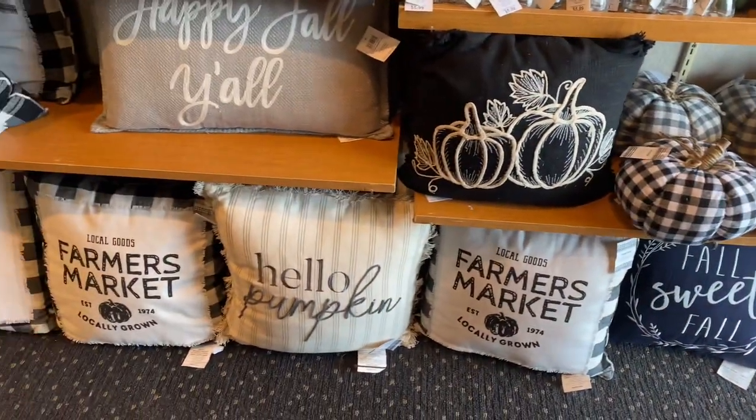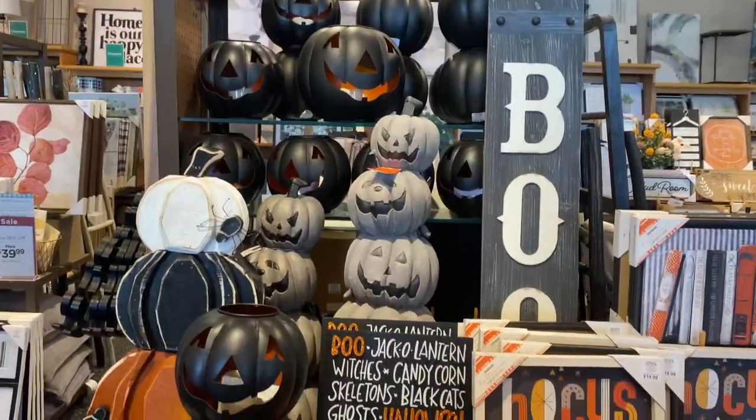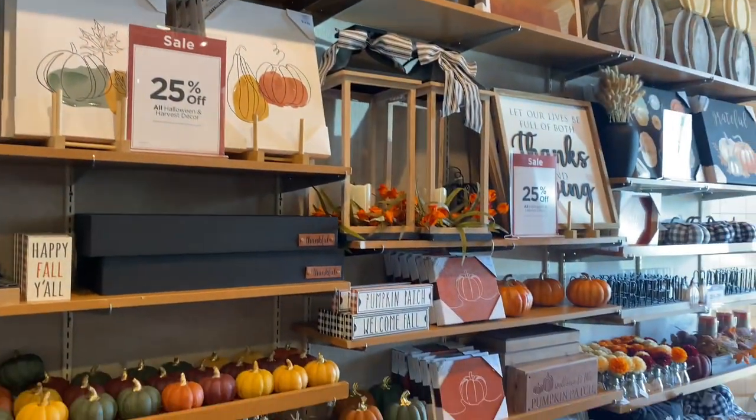Hey friends, welcome back to my channel! In today's video I'm bringing you to Kirklands to show you all the new fall finds for this fall season for 2021, including a few finds for Halloween.